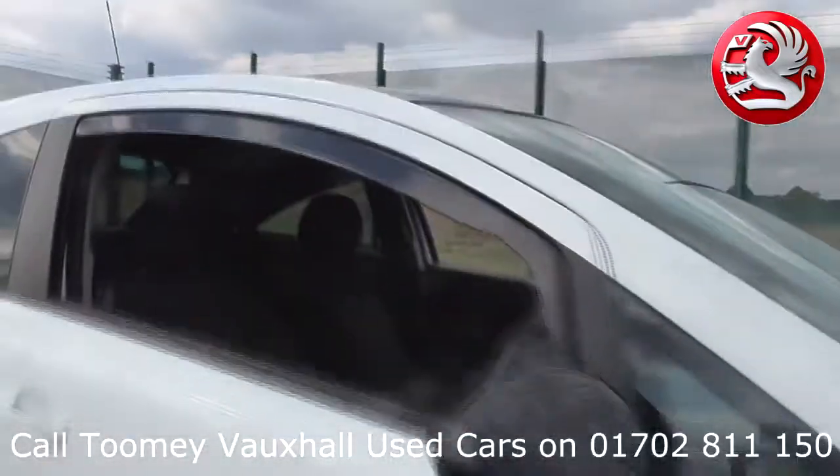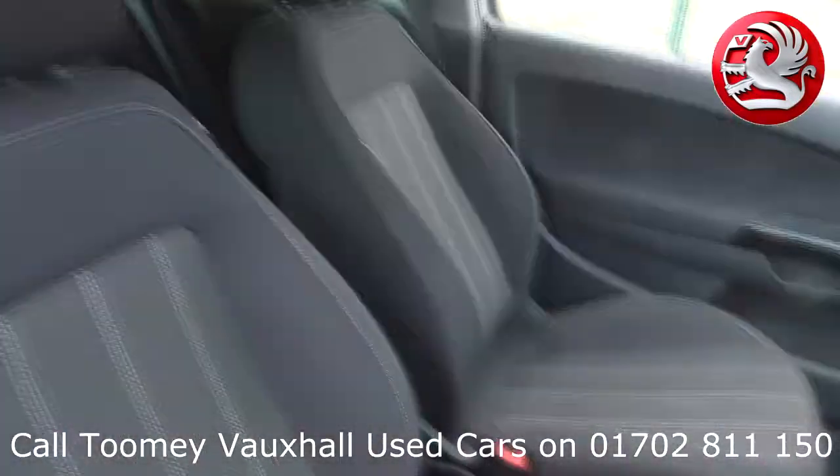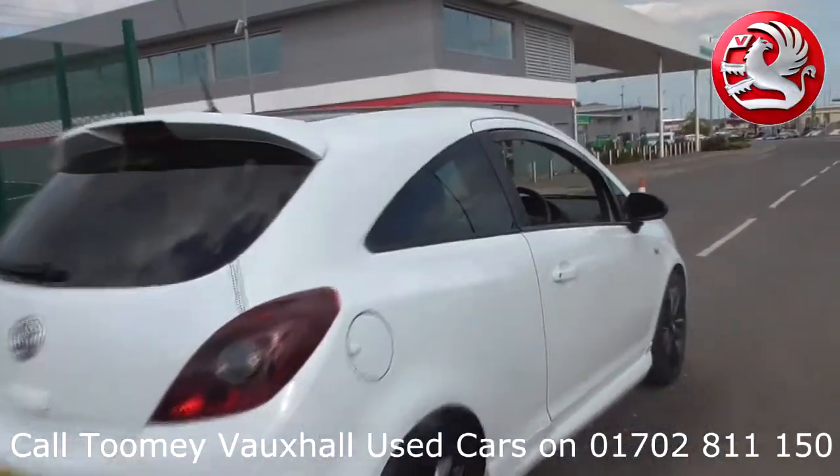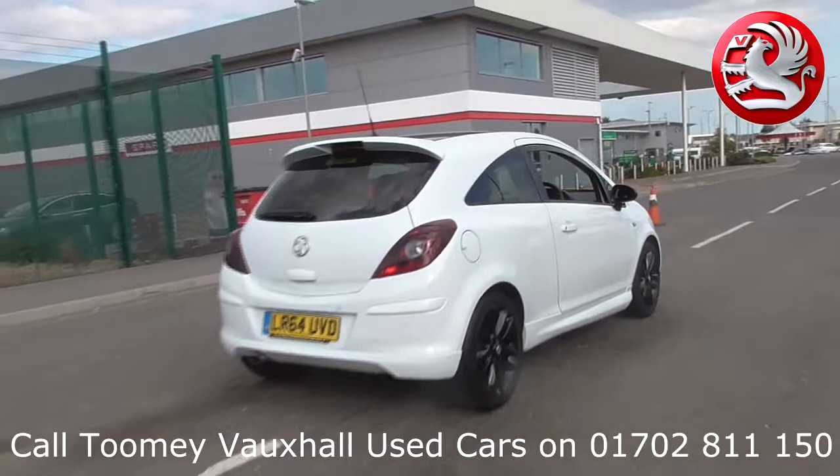With all videos, you will find a link in the description which takes you directly to our official website. Here you will find more information on the vehicle in question, as well as opening hours and pricing.